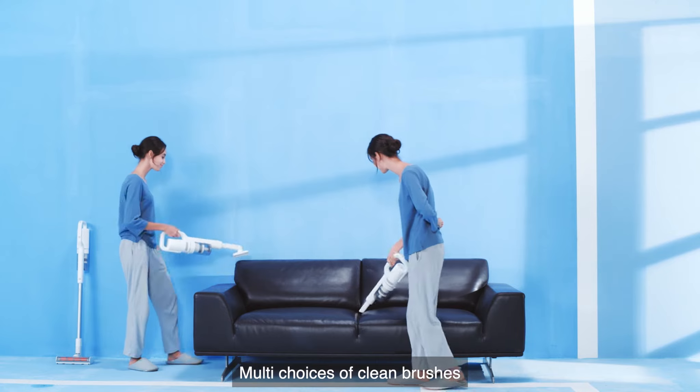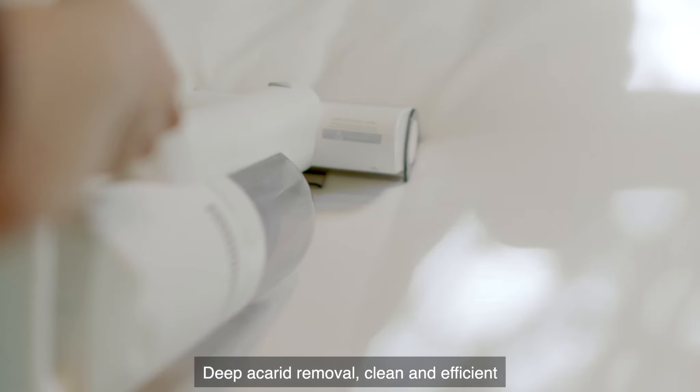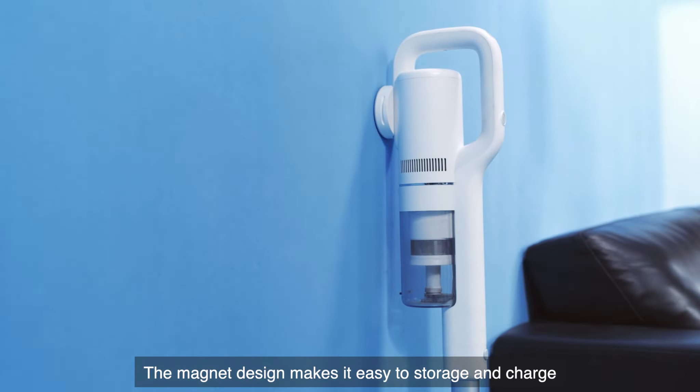Multi-choices of cleaning brushes. Deep acrid removal rate. The magnet design makes it easy to store and charge.